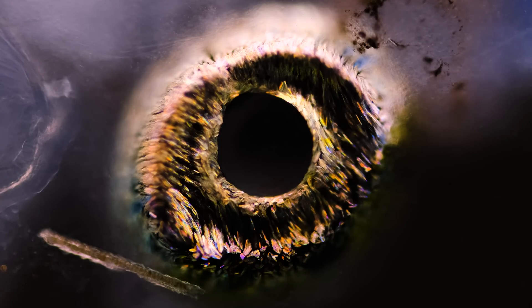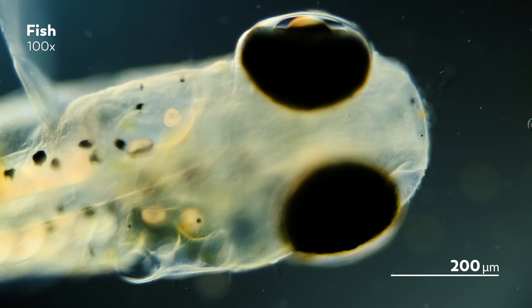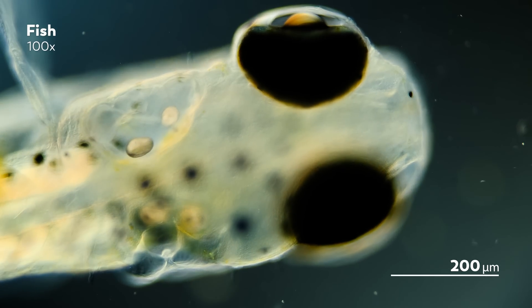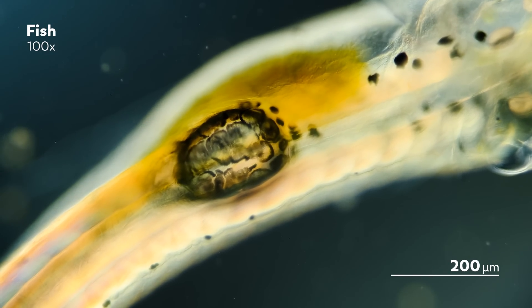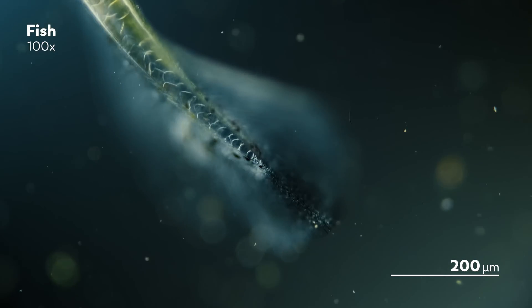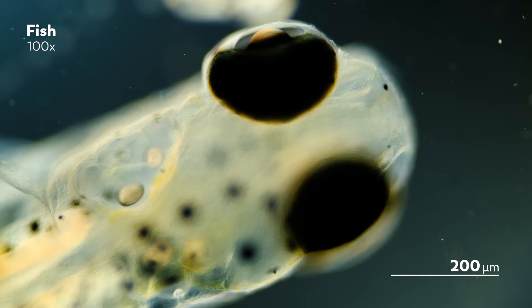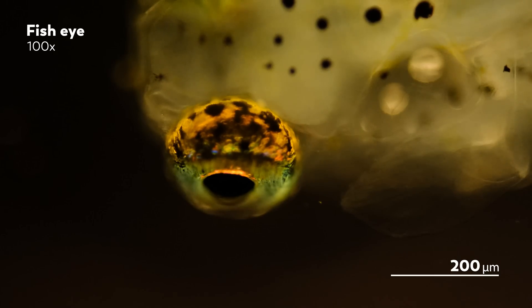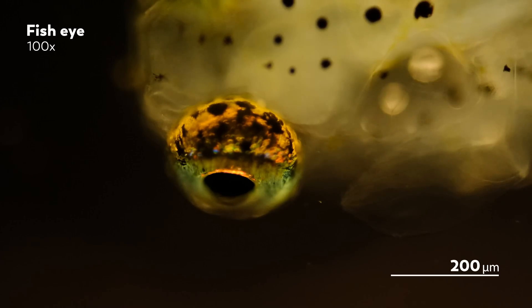And, speaking of sight, this is an eye. It's hard to switch gears from a two-headed ciliate to this - a fish. When James ventures out to waters, he brings a net with him. The goal is to gather ciliates, but you can't stop other creatures from entering the plankton net. So that means sometimes our master of microscopes becomes an accidental fisherman. Ichthyology is not our strong suit, so we're not sure what kind of fish this is - but if any of you know, feel free to tell us in the comments.